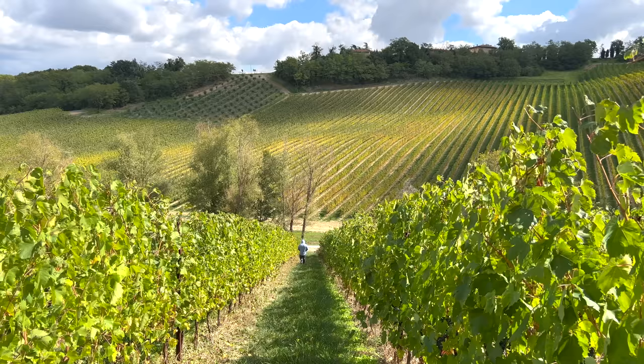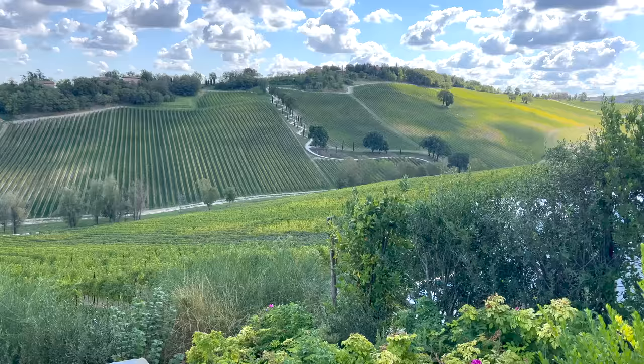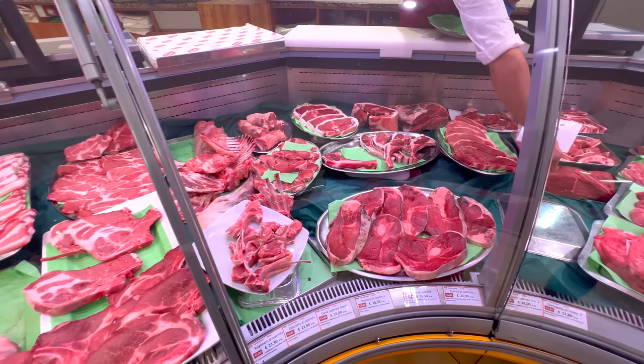Today we're going to be continuing my amazing trip in Italy. The first episode I shared with you was where I took you to my travels inside of the factory of Parmigiano Reggiano, the incredible wine scenery, and of course let's not forget about the Italian food.